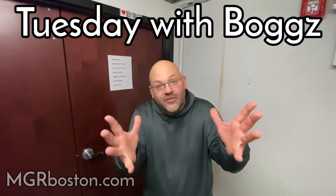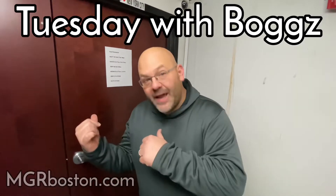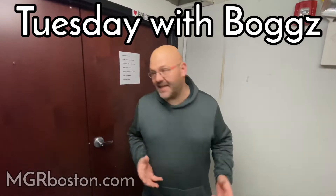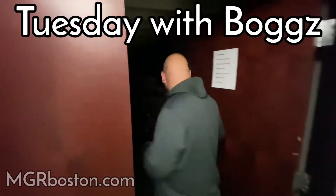Hey, it's Tuesdays with Boggs, and it's the first vault visit of the new season — Season 3. We're going to show you some great ideas for stocking stuffers and other things in the vault for this coming holiday season. Come on in, I'm going to show you some of my favorite things that are happening right now. Here we go.